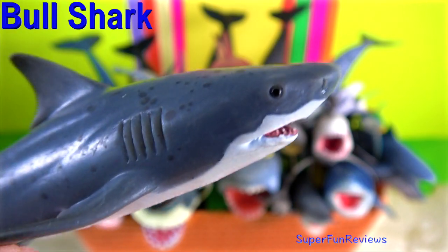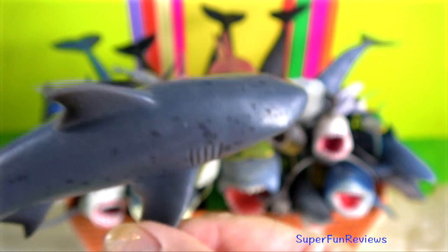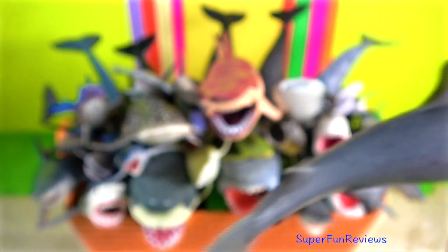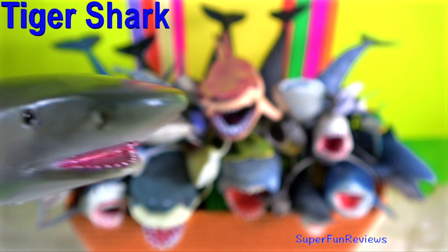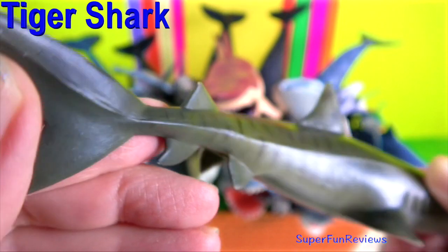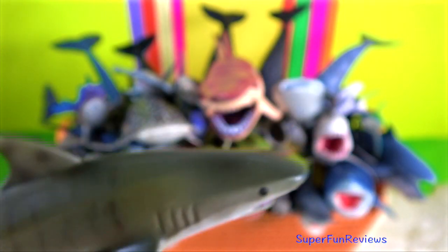How do sharks stop sinking or floating up in the water? They have several adaptations that can help them be neutrally buoyant. Sharks have skeletons made of cartilage that are much lighter than true bones. Sharks also have large livers full of low-density oils which provide some buoyancy.